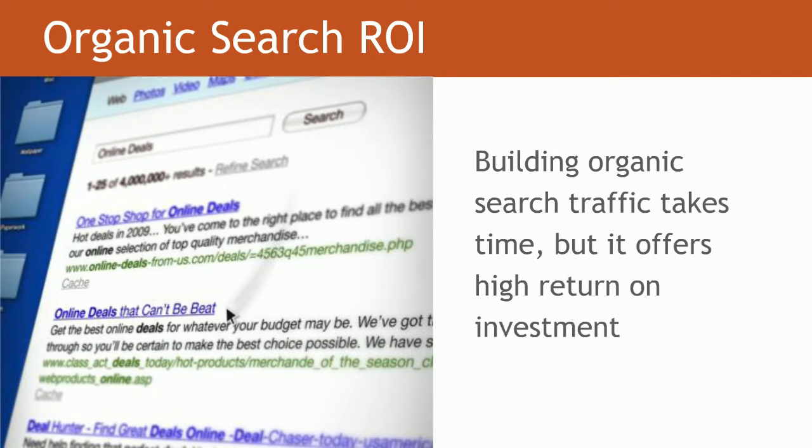Organic search return on investment. Building organic search traffic takes time — it's not a light switch that you can easily turn on and off, but in the long term it is a very high return investment vehicle. Typically, if you have a net new site, it can take anywhere between three to six months to see the actual return. If you currently have a live website, there's really no other channel that can bring you such long-term success than integrating SEO into your website.